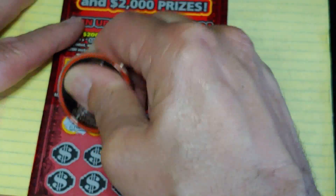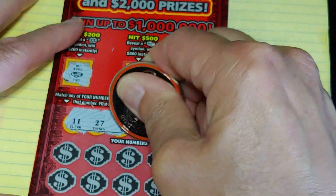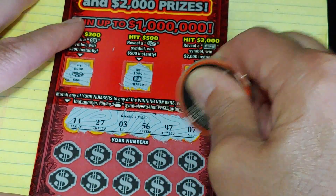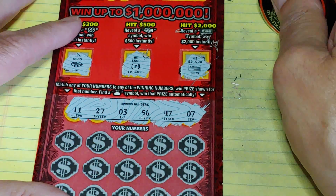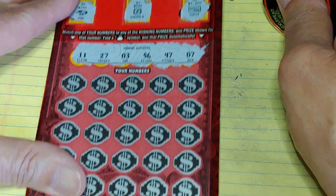Down at the bottom, match your number to the winning number, win that prize, or get the money bag for the auto win. Looking for 11, 27, 3, 56, 47, or 7.